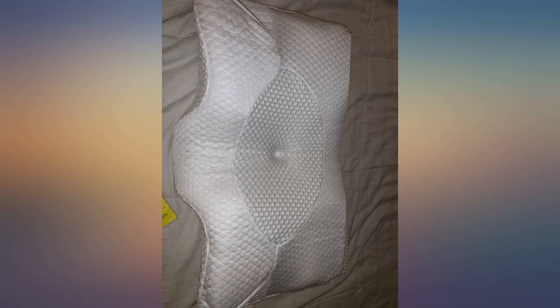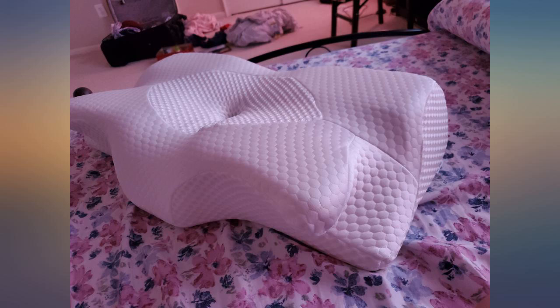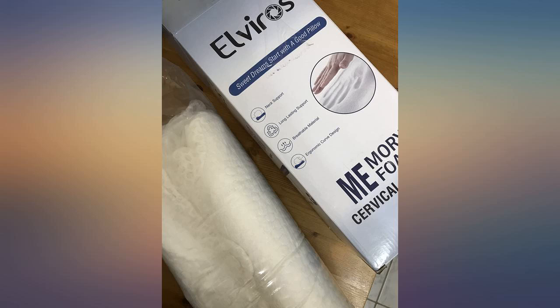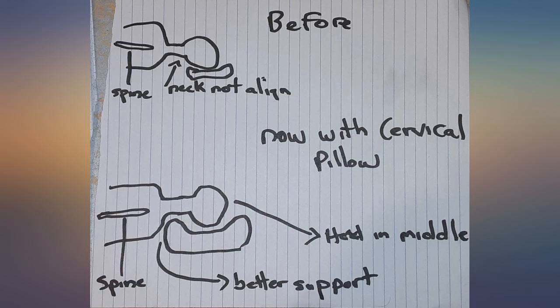I have lived with neck pain leading to headaches and migraines most of my life. I've tried various neck support pillows and devices which haven't worked or sometimes made my symptoms worse. I saw the Elvira cervical memory foam pillow online and thought it was the most unusual pillow I'd ever seen,